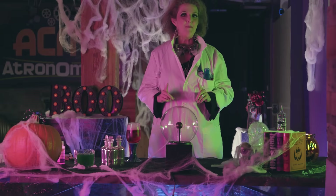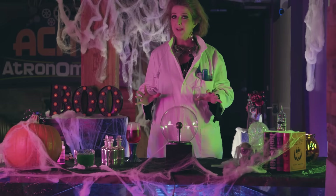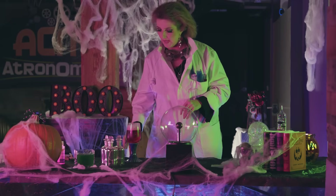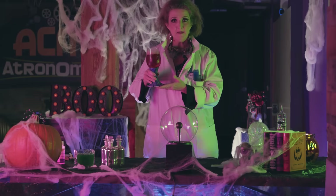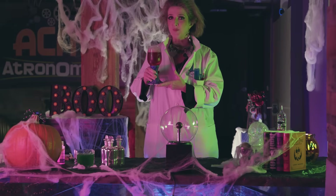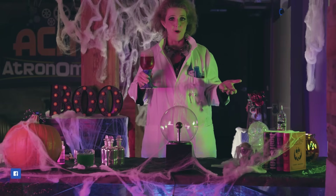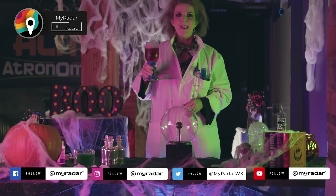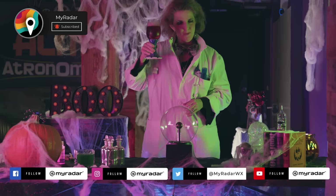Before we wrap up this spooktacular MyRadar Halloween Fast Forecast, we're going to try one more experiment. I'm told that if I drink this potion right here, I'll never get a forecast wrong. What could possibly go wrong? On behalf of the MyRadar team, we want to wish you a very safe and happy Halloween. Bottoms up!